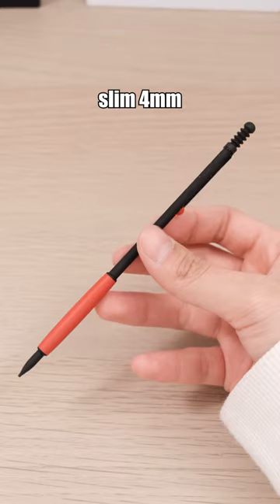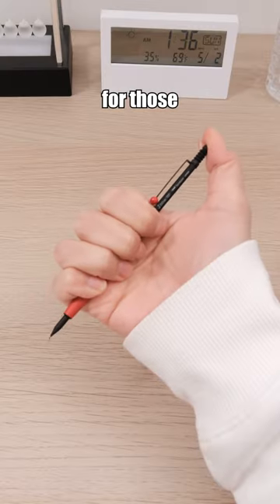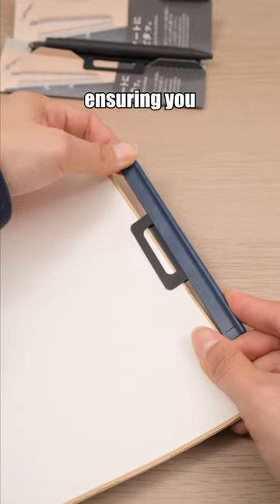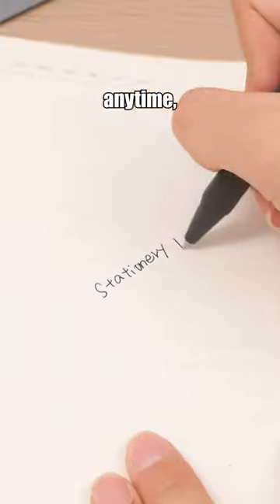This mechanical pencil has a slim 4mm barrel ideal for those who value sleek design and easy writing. This pen seamlessly complements the notebook, ensuring you have a pen at your disposal anytime, anywhere.